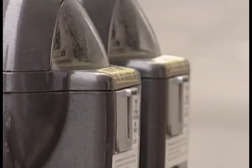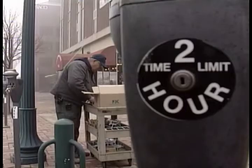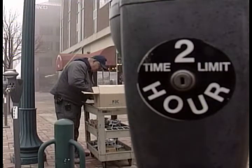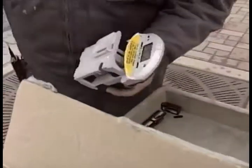It also reduces the amount of change meter maintenance crews have to gather. It's going to make it a little easier on us too — when we collect it, hopefully it won't be so heavy. Before the load gets lighter, the big task of installation has to be complete. And we're done.